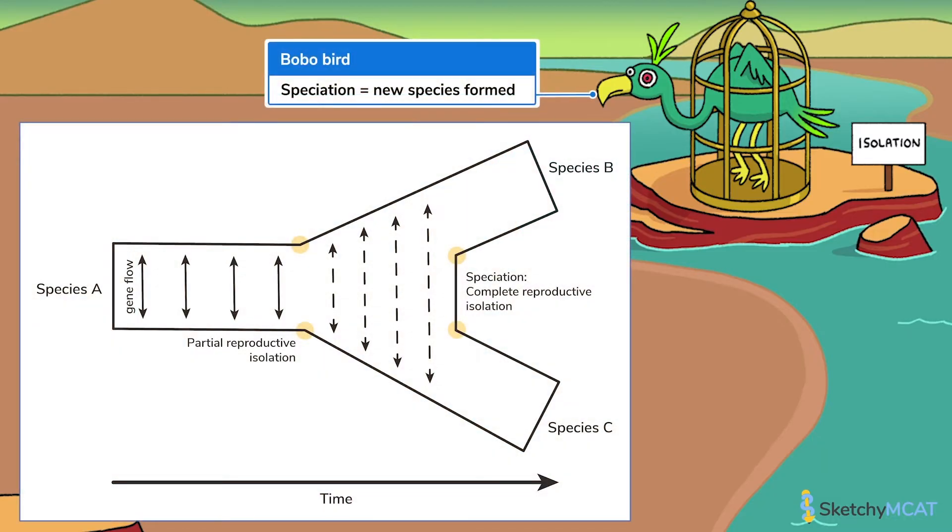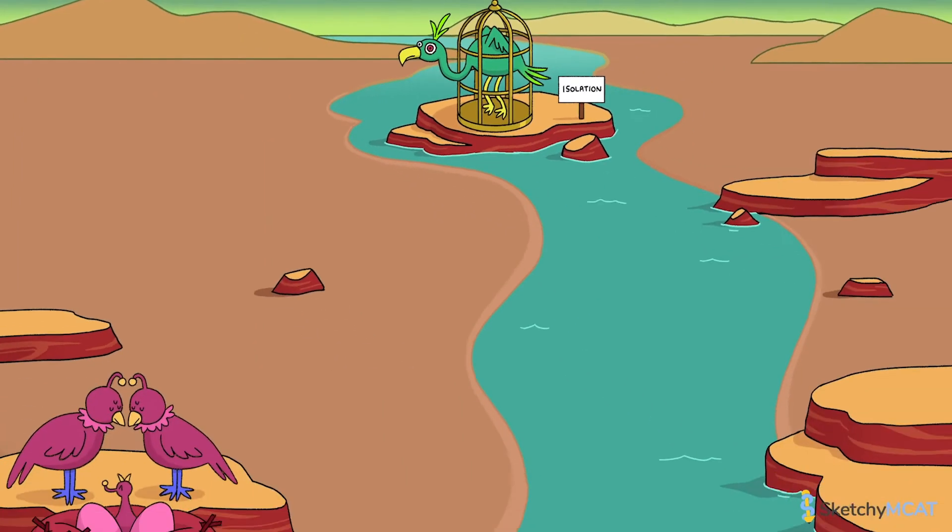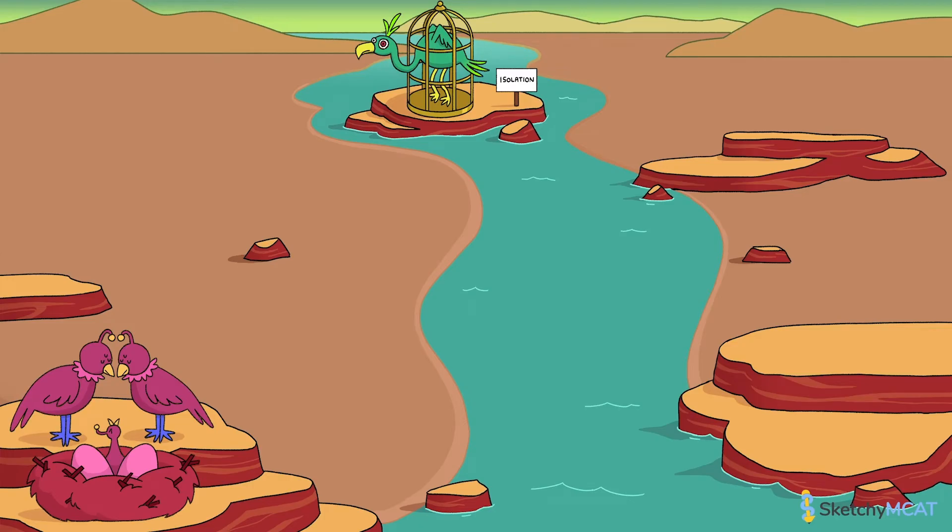Speciation is the formation of a new species from an existing lineage. A key precursor to speciation is a lack of gene flow between groups, which allows genetic differences, and often phenotypic differences, to accumulate between the species. You might have guessed that the Qualian family and the jailbird are different species just by looking at their traits, but now that we see that they're fully reproductively isolated, we know for sure that they're separate species.